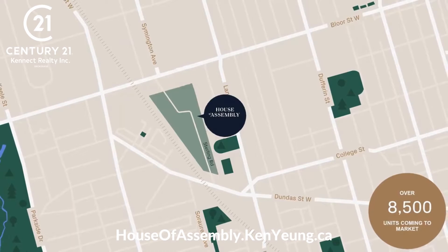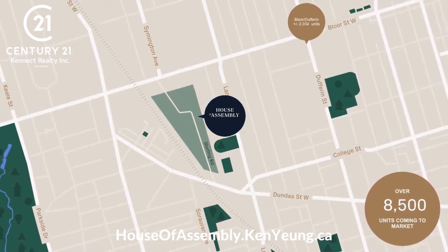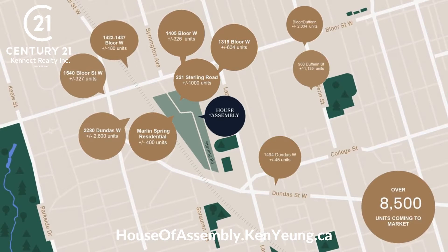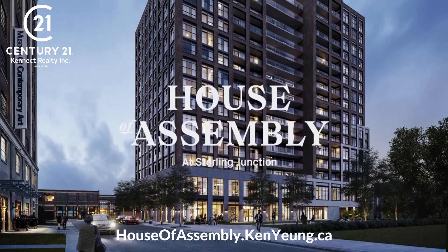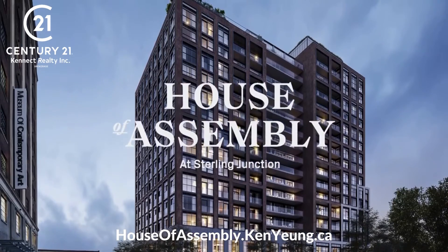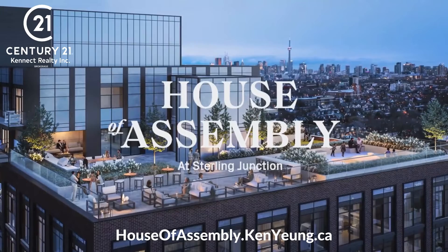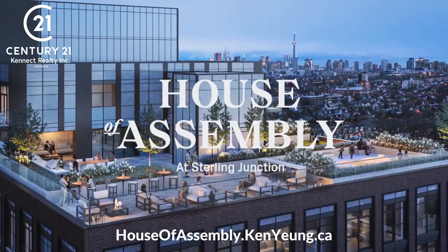On top of this incredible master plan community, the West End is seeing a huge amount of growth over the coming years, with over 8,500 units coming to market. The gold circles outline future developments located within a 500 metre radius of House of Assembly. The most exciting part is that House of Assembly is the very first launch within this space. By buying at House of Assembly, your clients get the opportunity to get in at the ground level of one of the hottest areas in the city, set to explode with growth, development, and demand.